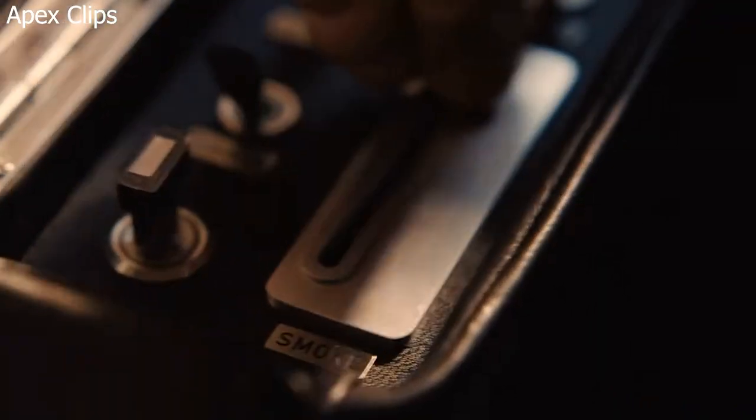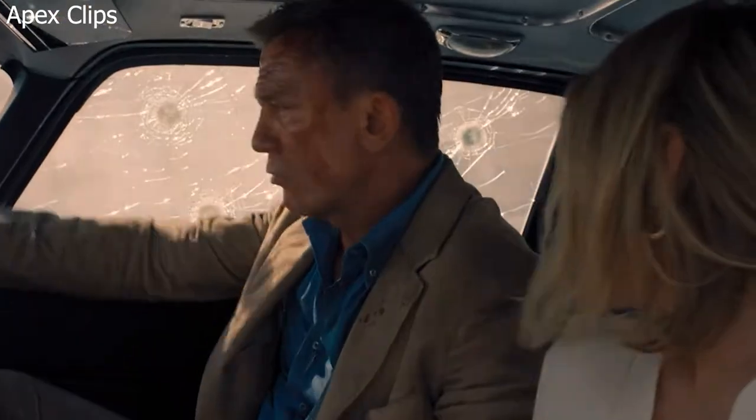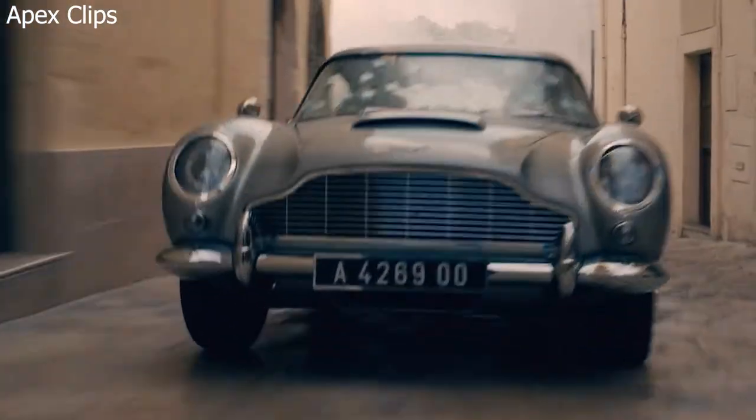Now, if any of us were spies, we'd probably choose these vehicles as well. But what if you were royalty that needed protection? In that case, maybe you should check out our video: The Safest Armoured SUVs in the World 2022.